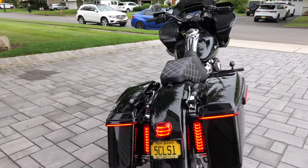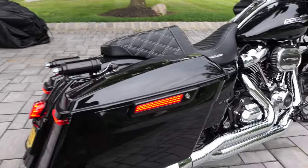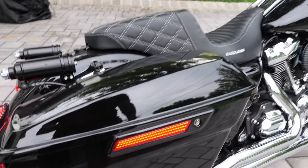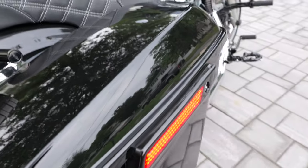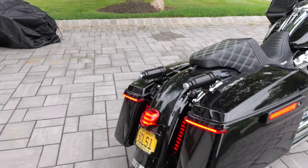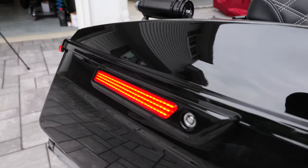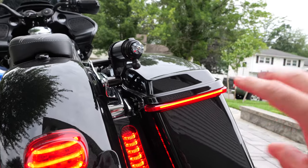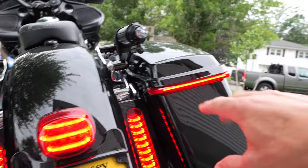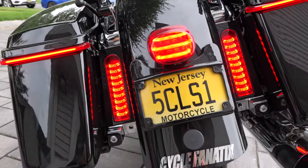Really simple installation — all plug and play. On the back, on the bags, I had chrome hinge covers with a smoked reflector. I opted for the high-gloss black hinge cover with LED lights, all in red. So the front is all white, the back I wanted all red. Then we have the streamlined, thinner version of the bag light — Custom Dynamics has a thicker version and a thin streamlined version, and we went with the slim one.